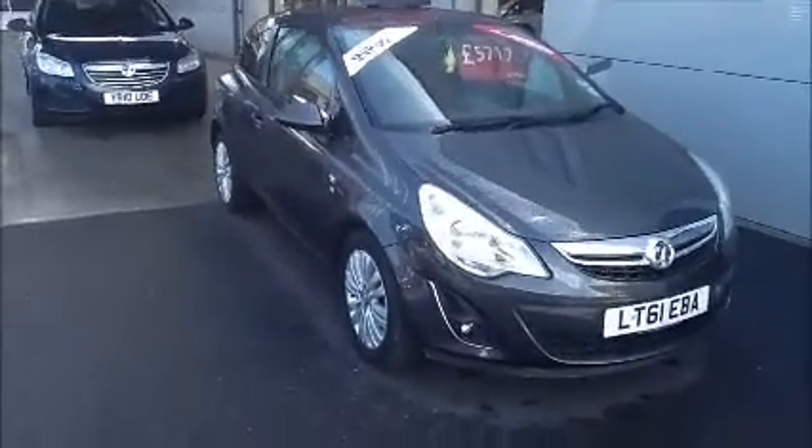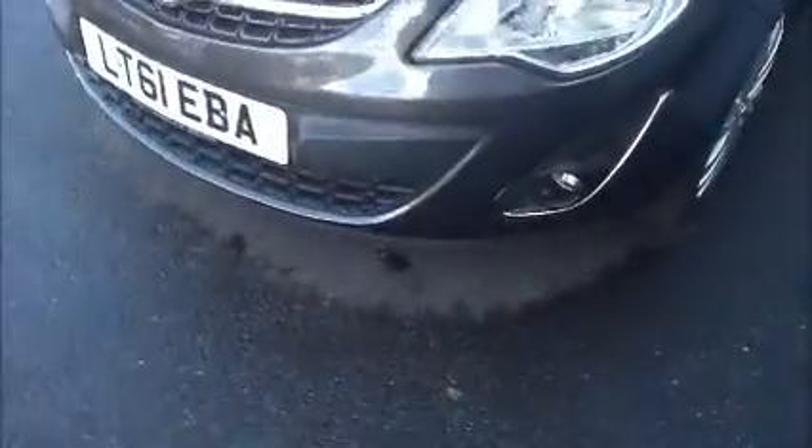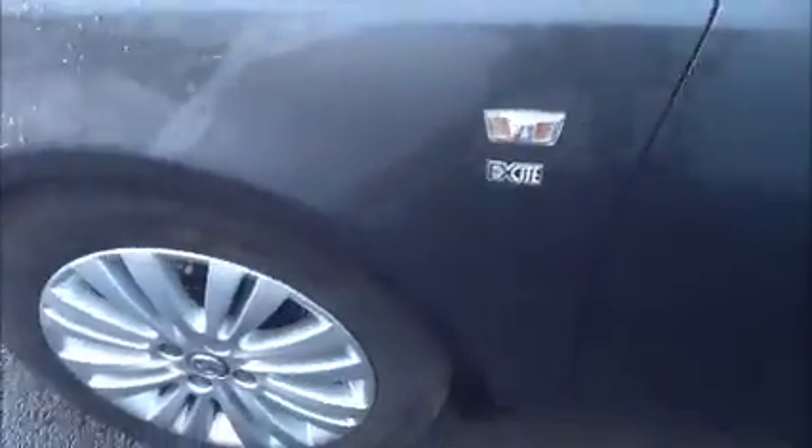This car is on a 61 plate and comes with a stylish chrome-looking grille at the front. It also benefits from front fog lights and multi-spoke alloys. As you can see it is an Excite edition and comes with colour-coded mirrors, colour-coded door handles, and colour-coded bumpers.